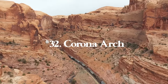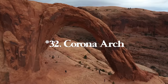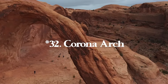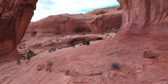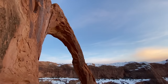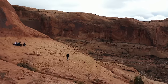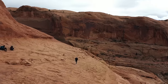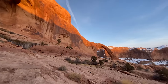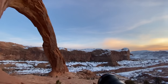Number thirty-two is Corona Arch in Moab, Utah. Right next to it is Bowtie Arch. It's 2.4 miles with 482 feet of elevation gain. It's just as cool as Delicate Arch but without any of the crowds, and it's actually not in the National Park — one of those hidden arches of Moab. There is a little bit of hiking with your hands on steep sandstone, so just be aware of that, but it's a really fun hike.